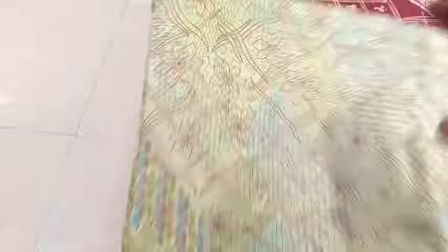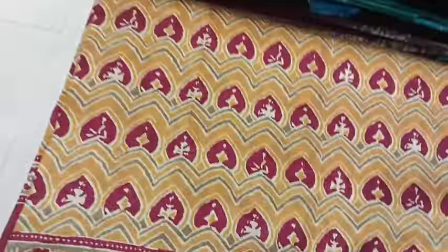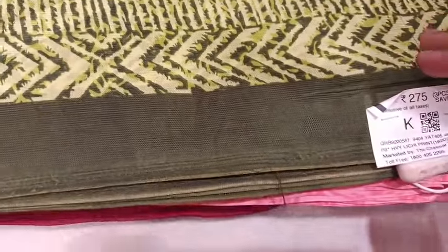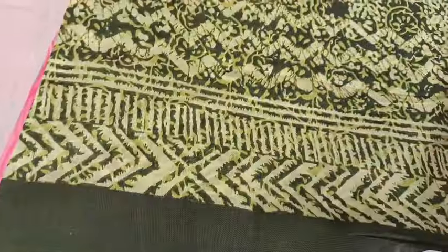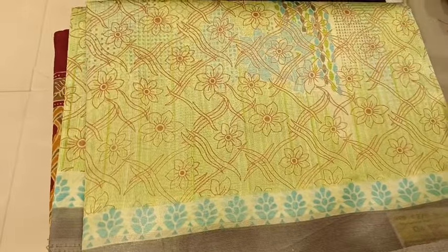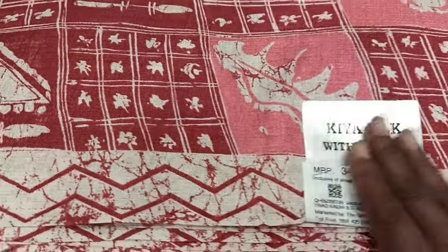You can see the fabric — Litchi Print Sari. You can see the colors and designs. You can buy online. You can see the color variety and diversity.